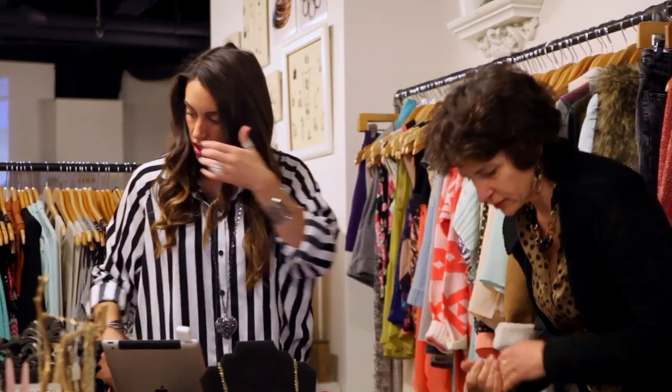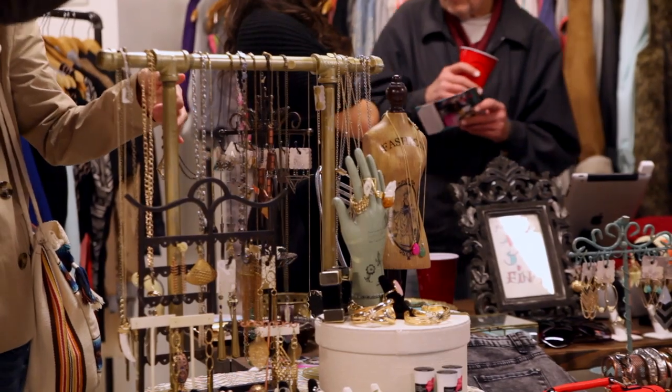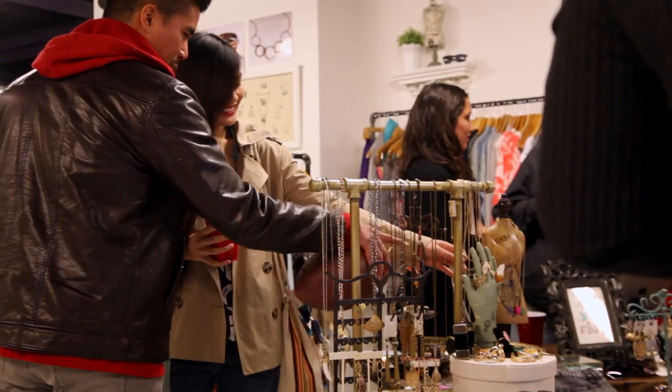I've been using StoreMV now for maybe four or five months. They came in and said when I was ready to sell online that they would help me get all set up and dialed in. And it's also super easy to use.